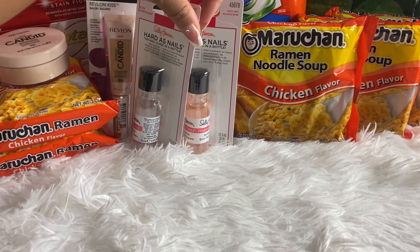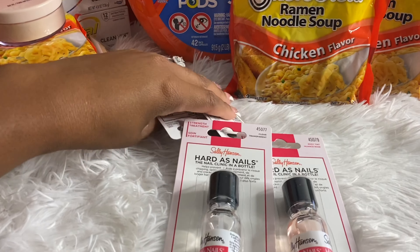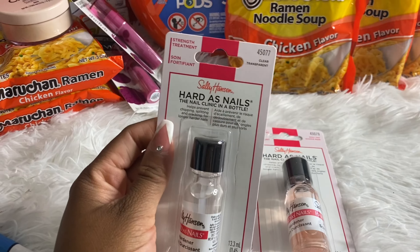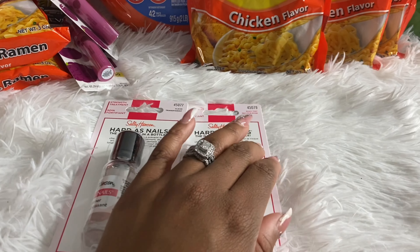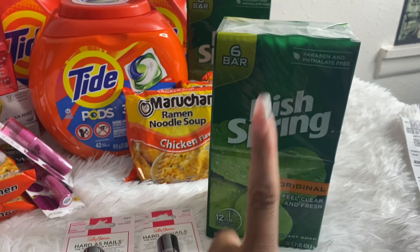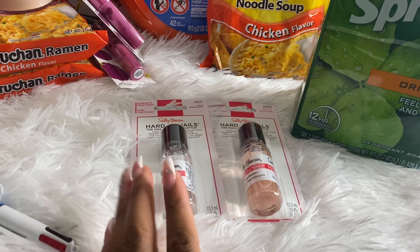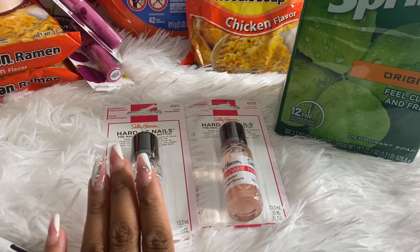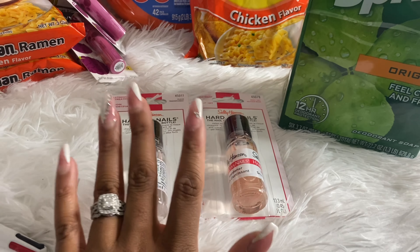That made everything completely free plus a $13.25 moneymaker. This was a fantastic transaction. The Revlon rebates may no longer be available, but if you had the rebates before you went to the store, try scanning your receipt anyway to see if Ibotta will pick up that you purchased the Revlon products.